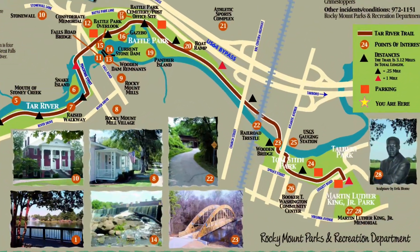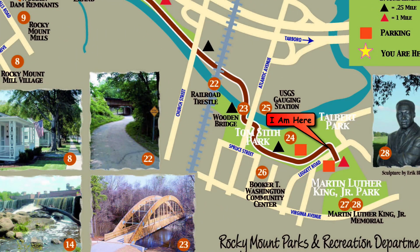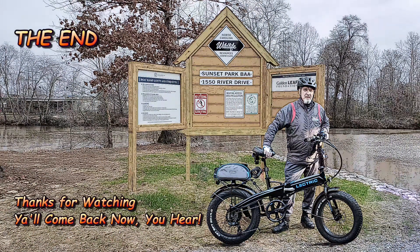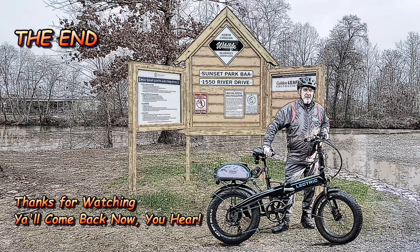Looking at the map, I am here. I hope that you found this video informative, if not entertaining. I appreciate y'all watching. Y'all come back now, you hear? Thank you.